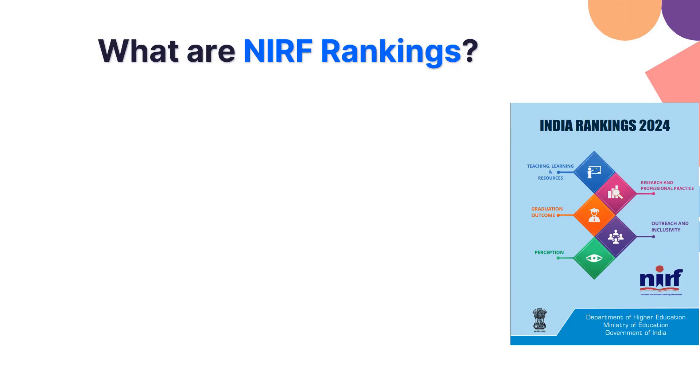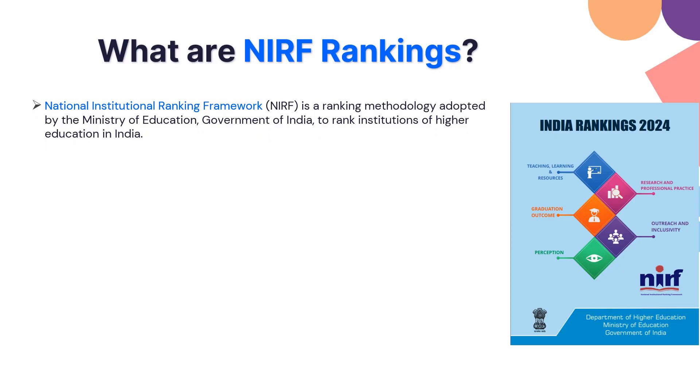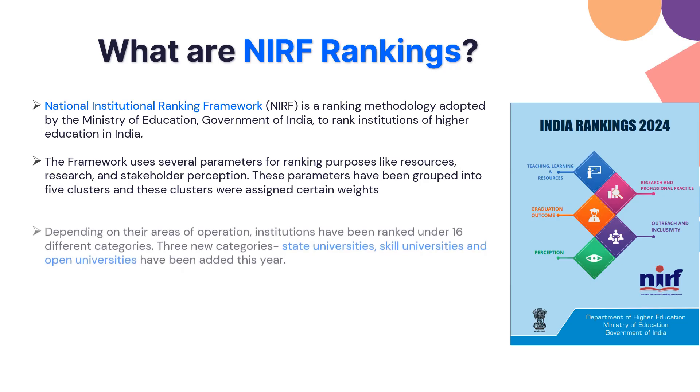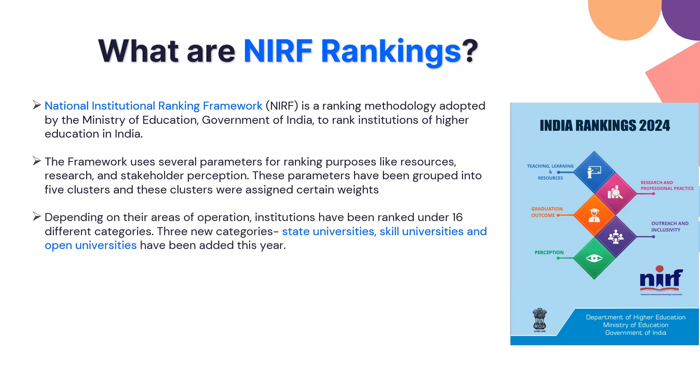First and foremost, let us understand what exactly the NIRF rankings are. NIRF stands for National Institutional Ranking Framework, which is a ranking method adopted by the Ministry of Education, Government of India, to rank institutes based on their performance and education. This framework uses parameters such as resources, research, and stakeholder perception, grouped into multiple clusters and assigned certain weightages.